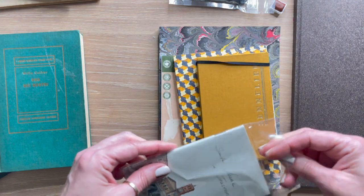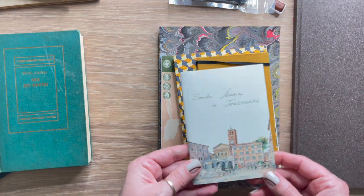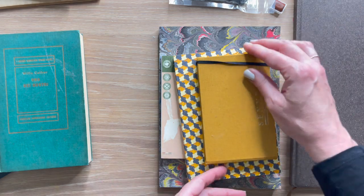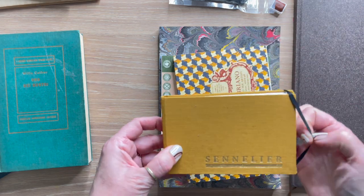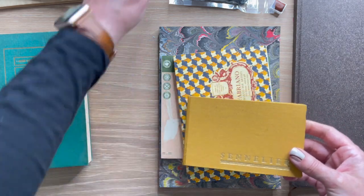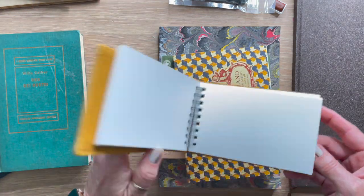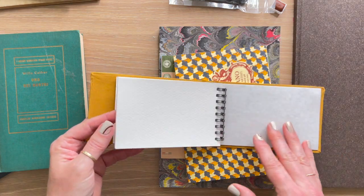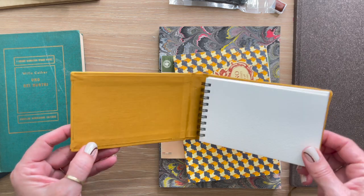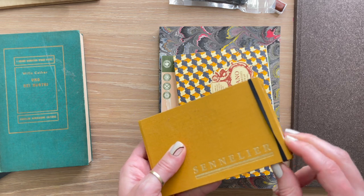I also got a notebook from Trastevere, an area of Rome I fell in love with. I bought a few watercolors there and supported some local artists, which is really cool. And this little Sennelier watercolor journal — I didn't realize how tiny it was until I opened it — but I love the size and I think it'll be perfect for color swatching and color mixing.